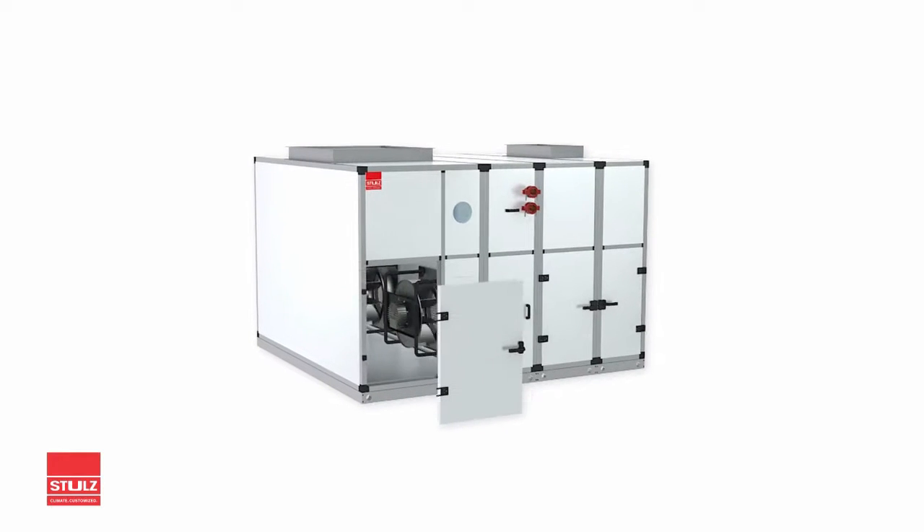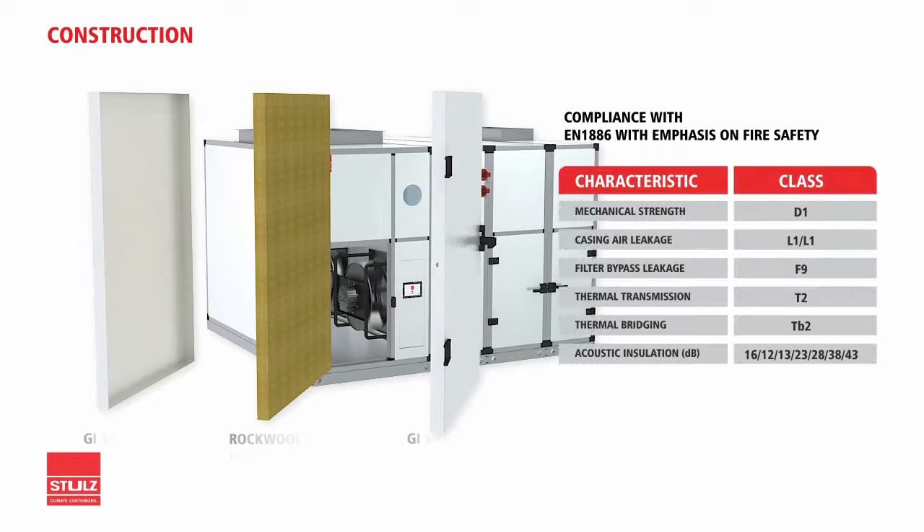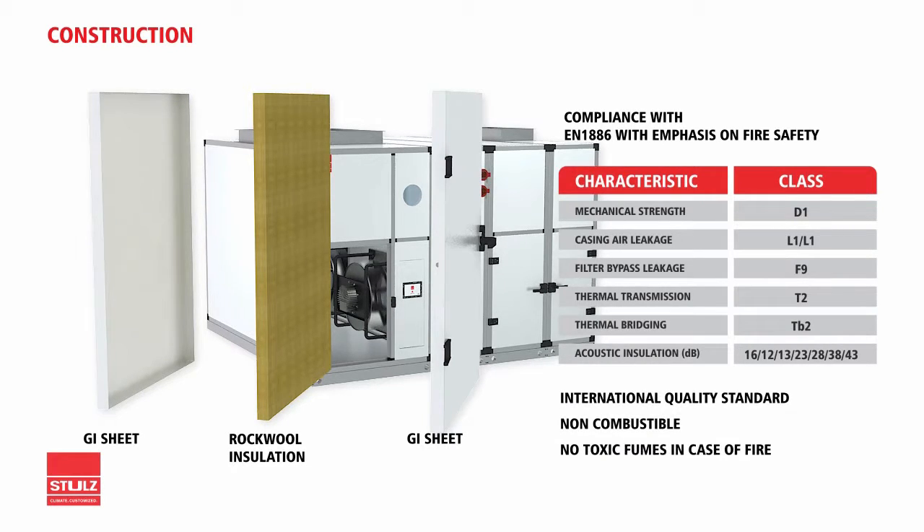Compliant with international quality standards with emphasis on fire safety, we come with international standard 1mm GI sheets. Our rock wool insulation lets off no toxic fumes when it burns, unlike standard AHUs with puff.